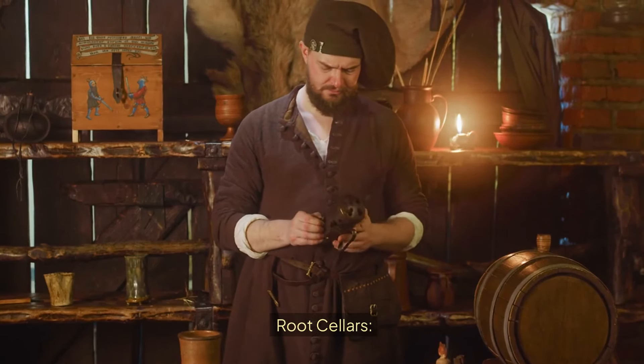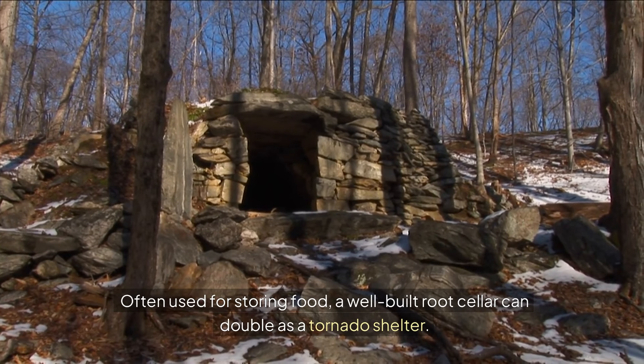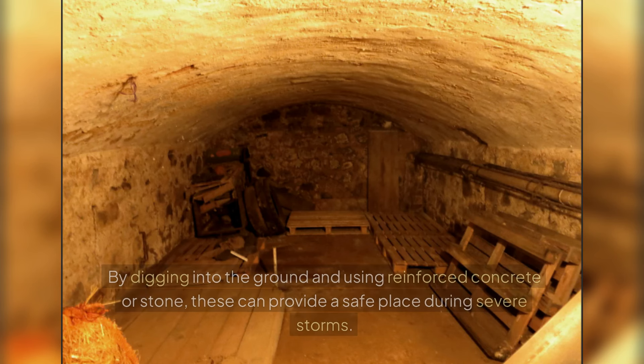Root Cellars: Often used for storing food, a well-built root cellar can double as a tornado shelter. By digging into the ground and using reinforced concrete or stone, these can provide a safe place during severe storms.